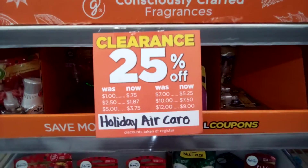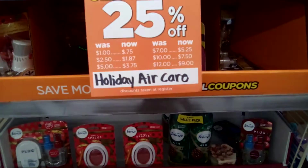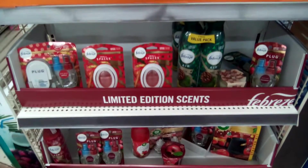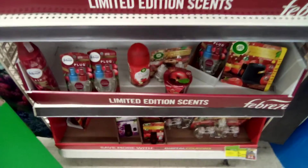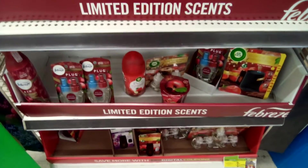Dollar General has started its markdown on the holiday items, you guys. As you know, it does start with the 25%, 50%, 70%, 90%, and then they go down to $0.25 for the after-Christmas sale. Please be aware of where these items are in your store.